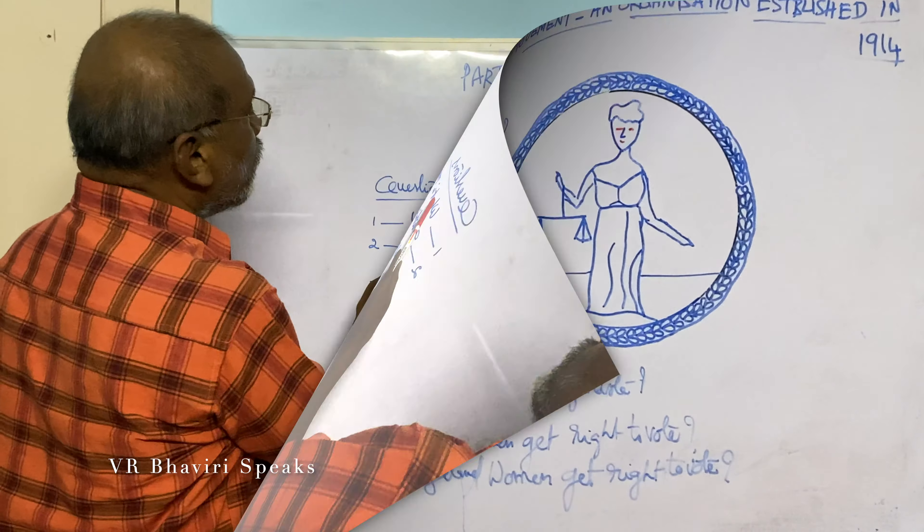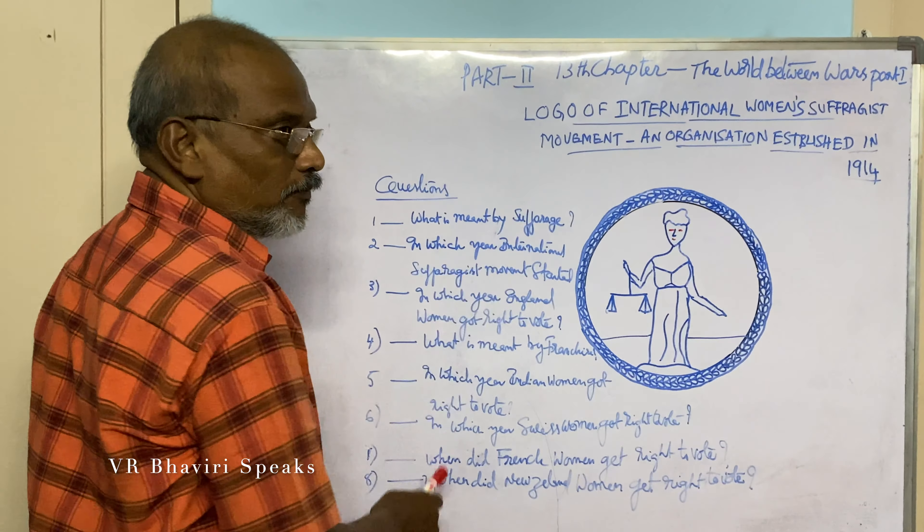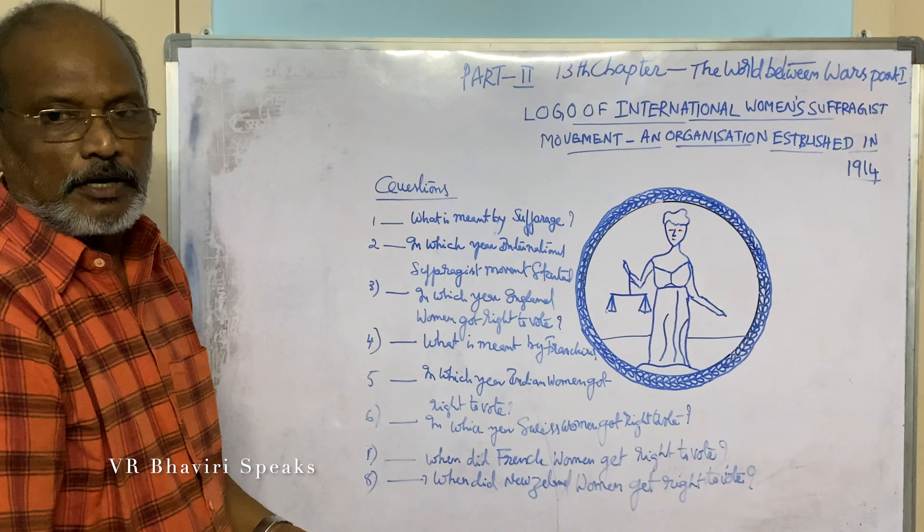The first question is: What is meant by suffrage? Suffrage means right to vote.